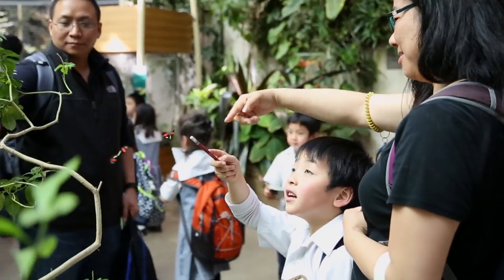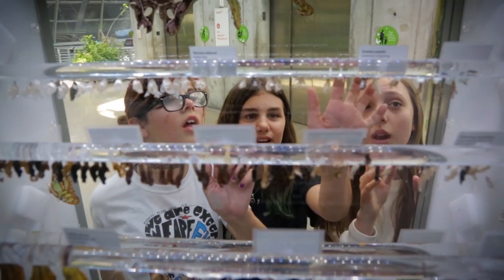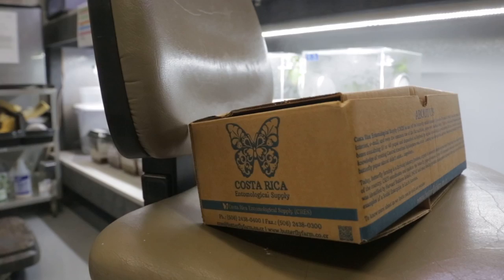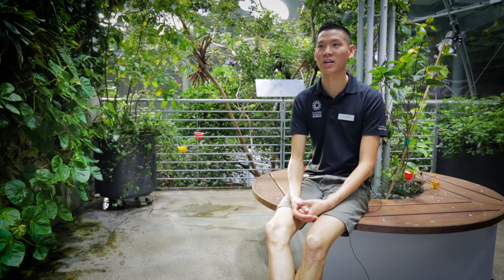Simply by visiting our new butterfly emergence display, visitors are actually indirectly contributing to rainforest conservation in tropical regions all around the world. That's because our butterflies actually come from sustainable, cooperative and independent butterfly farmers that are preserving and conserving rainforest habitat.